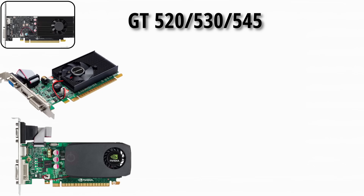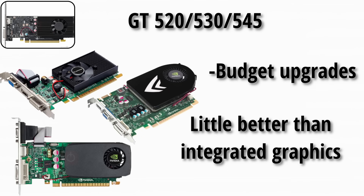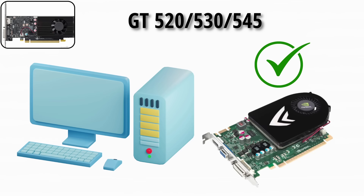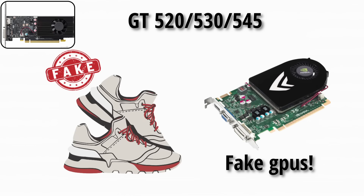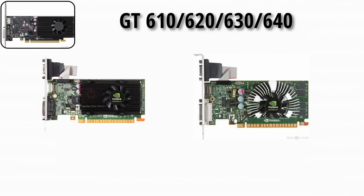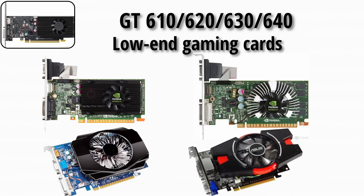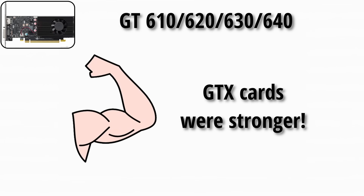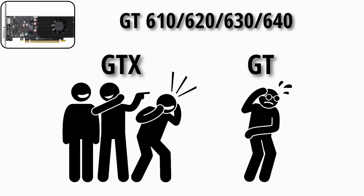The GT 520, GT 530, and GT 545 were budget upgrades, a little better than integrated graphics. These were for people who just wanted their PC to say yes, I have a graphics card — basically the fake designer shoes of GPUs. The GT 610, GT 620, GT 630, and GT 640 were low-end gaming cards, but GTX cards were still way stronger. You'd buy these only if your budget was tighter than jeans after leg day.